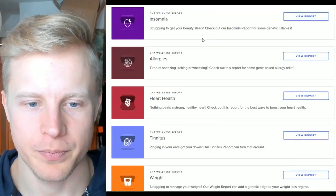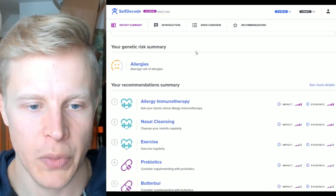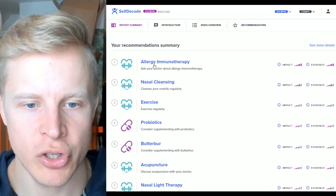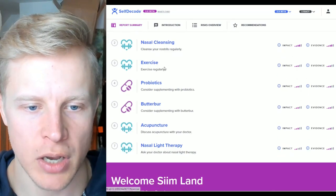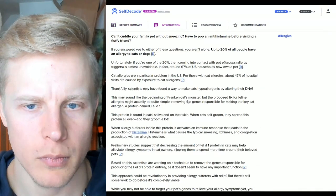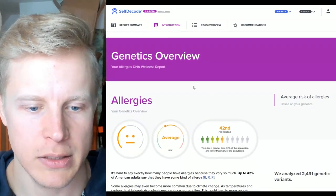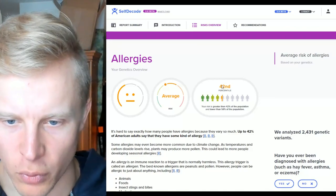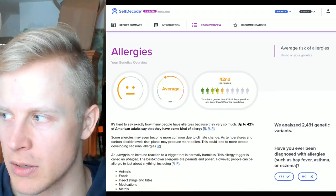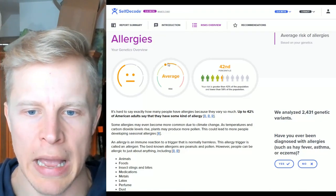Allergies: what's my risk? I don't have any allergies or food sensitivities and have never had them. My risk is average. Recommendations: allergy immunotherapy, nasal cleansing, exercise, probiotics, butterbur, acupuncture, and nasal light therapy. I'm at the 42nd percentile — below average risk. My family members don't really have allergies either, except one person with bee sting allergy and my brother has some hay fever, which I think is more epigenetic than genetic.